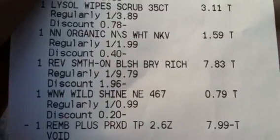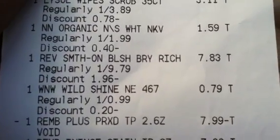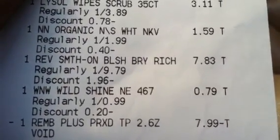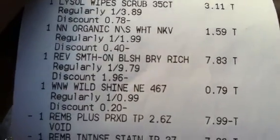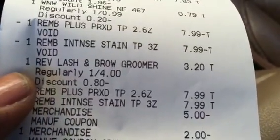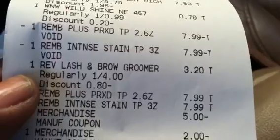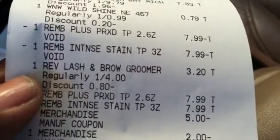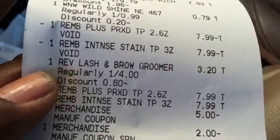Let me show you on my receipt. Here it is — that blush rang up. Normal price is $9.79, but my 20% discount kicked in so I got it for $7.83. The only thing they gave me credit for was the blush at $7.83. Because it's not accepting the eyebrow groomer — the $4 groomer from my scenario — I'm going to return both items since I don't need to keep them.